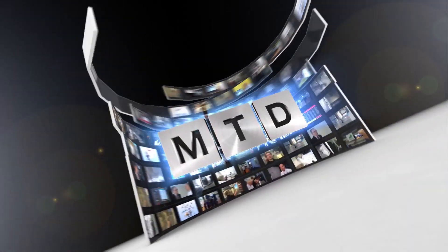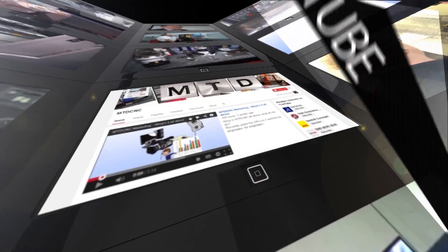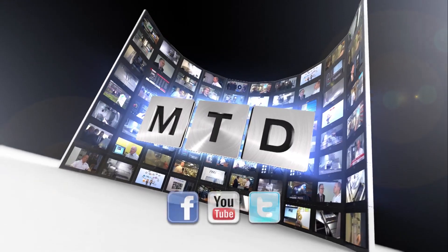It's been a really productive visit here. Hope you've enjoyed the video. You can see more from Hainbuch on mtdcnc.com or you can visit Hainbuch direct. For more videos, products and news go to mtdcnc.com or follow MTD Online on Twitter. Thank you.